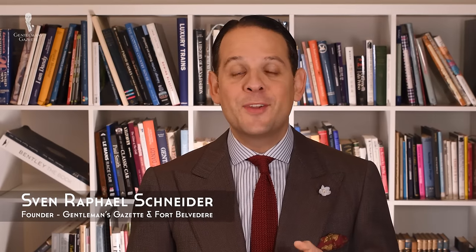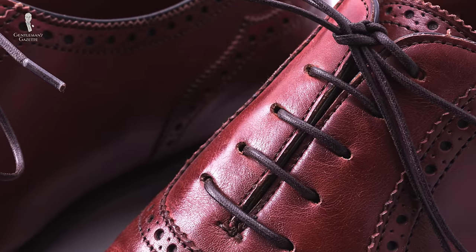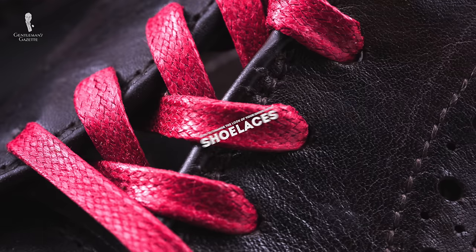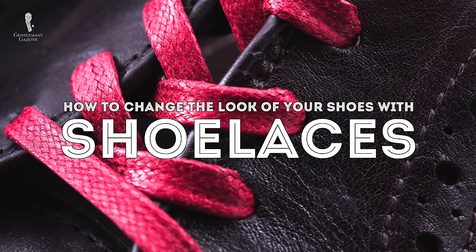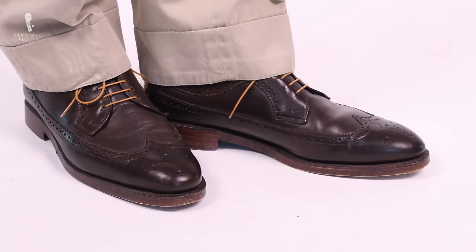Welcome back to the Gentleman's Gazette. Today's video is about shoelaces and how you can use them to change the look of your shoes as well as your outfits. Sooner or later, we all feel like it's time to mix up our shoe game, and usually that means investing in a new pair of shoes.